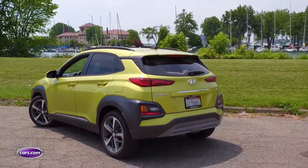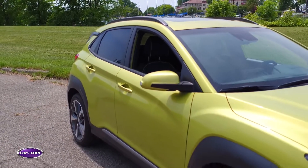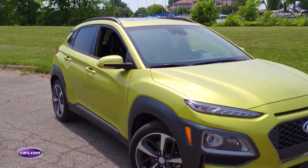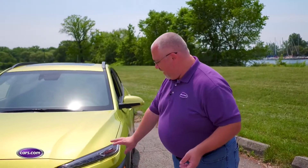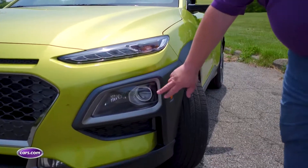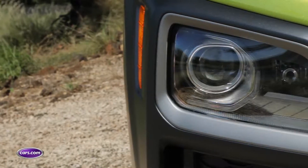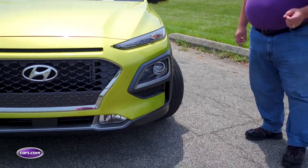So what makes this thing so special? I'm not sure it's the styling, because we've criticized the Kona in the past for kind of looking like a mishmash of every other crossover on the market put together. Check this out — these are not the headlights. These are the daytime running lights. They're LED and they're standard. The actual headlights are down here in the bumper, and if that looks like the last generation Jeep Cherokee to you, well frankly it looks like that to me too.